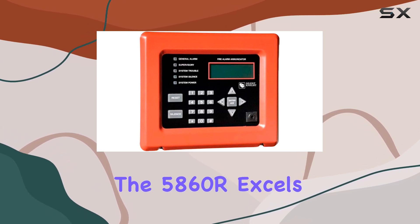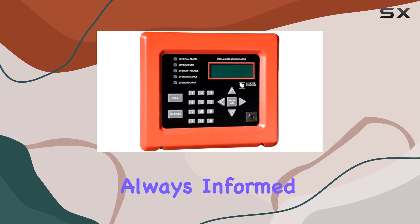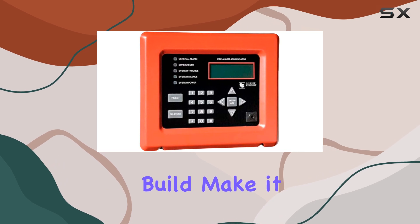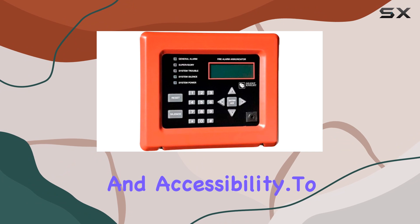In terms of performance, the 5860 R excels in delivering real-time updates and alerts, ensuring that you're always informed of any security events. Its compact size and ergonomic build make it easy to place in strategic locations for maximum visibility and accessibility.